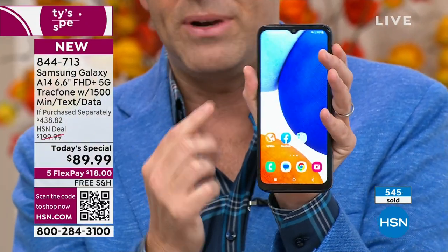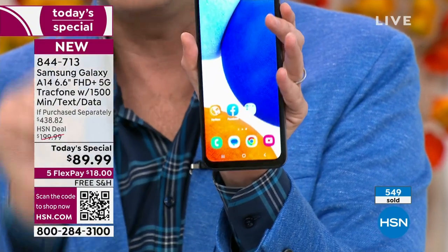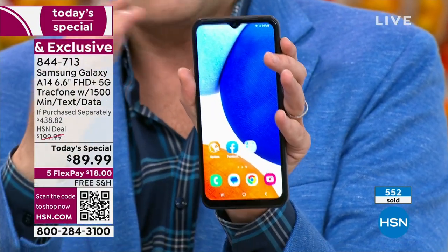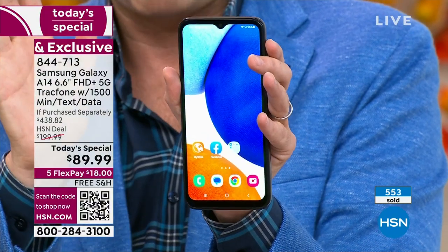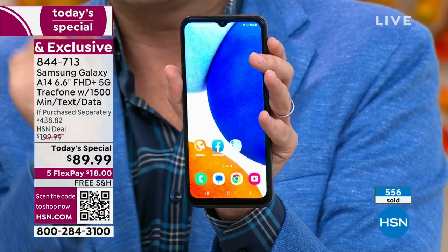It is 6.6 inches. We were comparing this to other smartphones we all own and it is massive in comparison. It's also the slimmest, sleekest, and lightest weight.